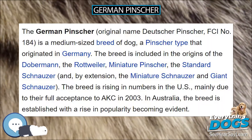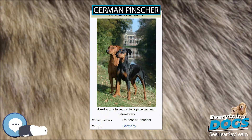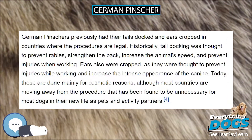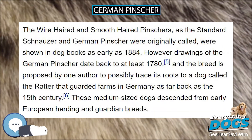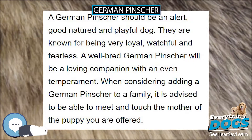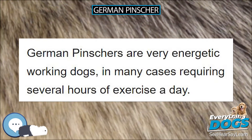Even today you can observe German Pinschers searching for and finding rats in open areas and in homes. The Standard Schnauzer, then referred to as the wire-haired Pinscher, was originally born in the same litter as the German Pinscher. Over time, breeders decided to separate the varieties, changing them to actual breeds. After three generations of the same coat were born, the Pinscher Schnauzer Club allowed them to be registered as their respective breed. From 1950 to 1958, no litter had been registered. Credit is attributed to Werner Jung for collecting several of the breed in 1958 to continue the German Pinscher as we know the breed today.